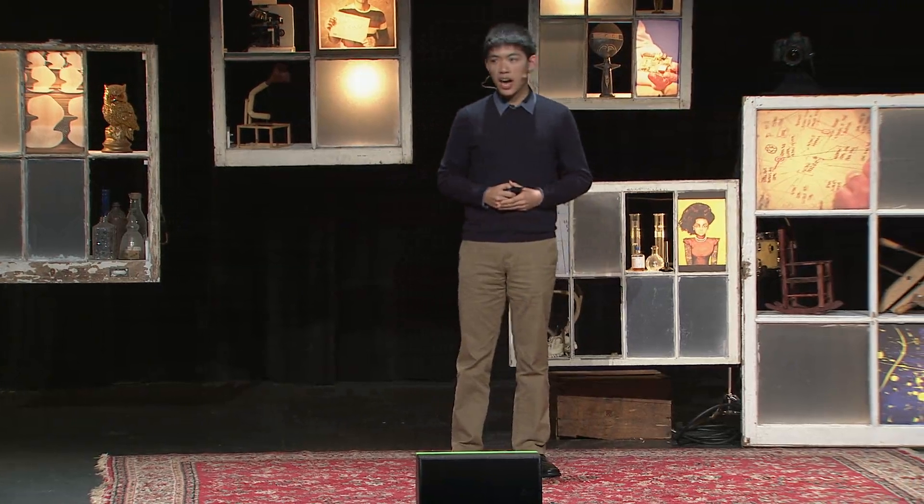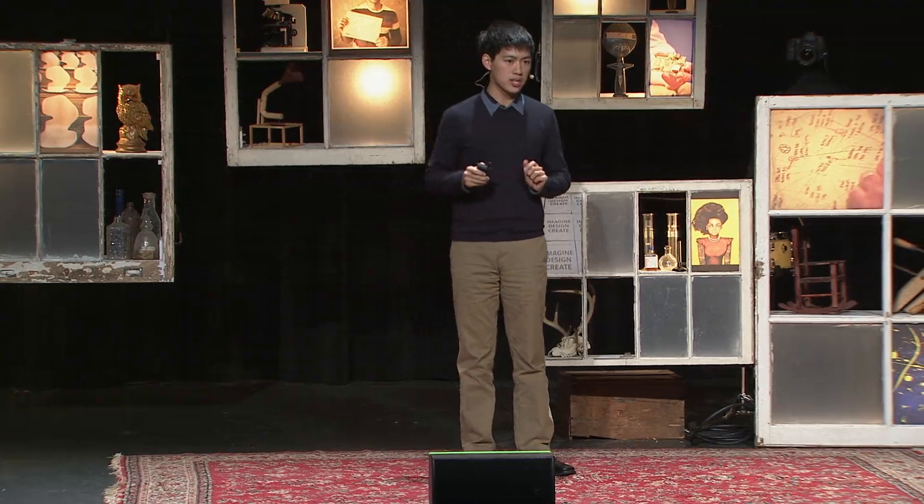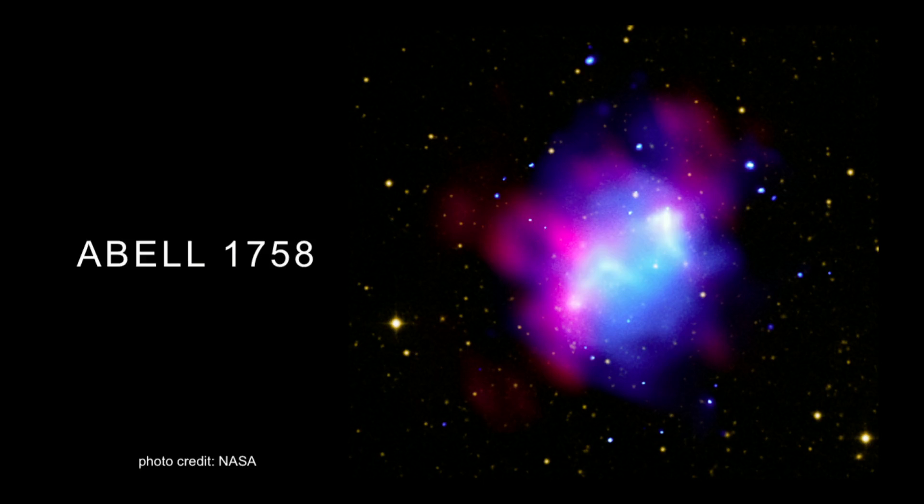By showing you some of these images, I hope that you will quickly see that galaxy clusters are these beautiful objects. But more than that, I think galaxy clusters are mysterious, they're surprising, and they're useful.